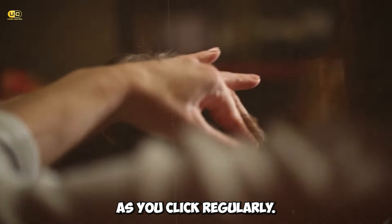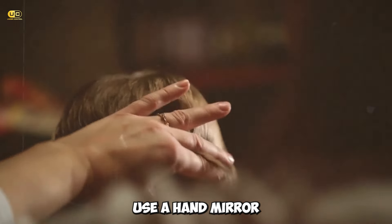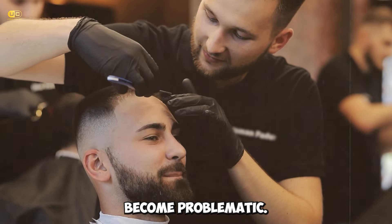Tip 5: Check your work. As you clip, regularly take a step back and check your progress. Use a hand mirror to view the back and sides of your head. This practice helps you catch any uneven spots or missed patches before they become problematic.